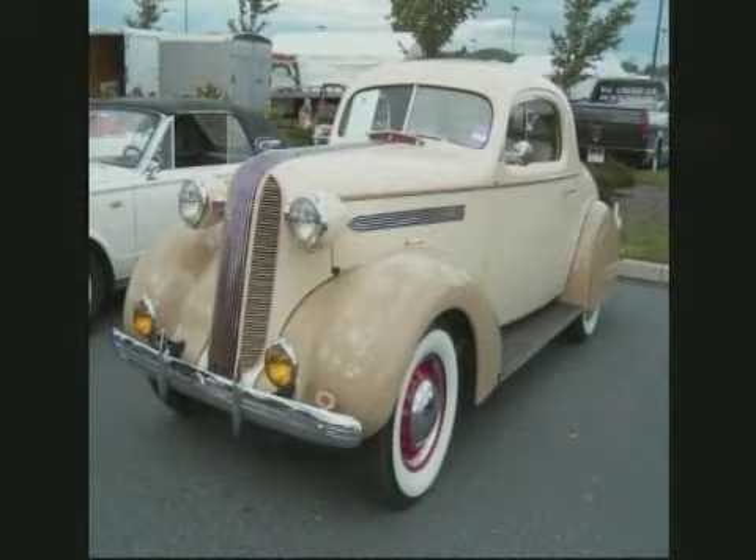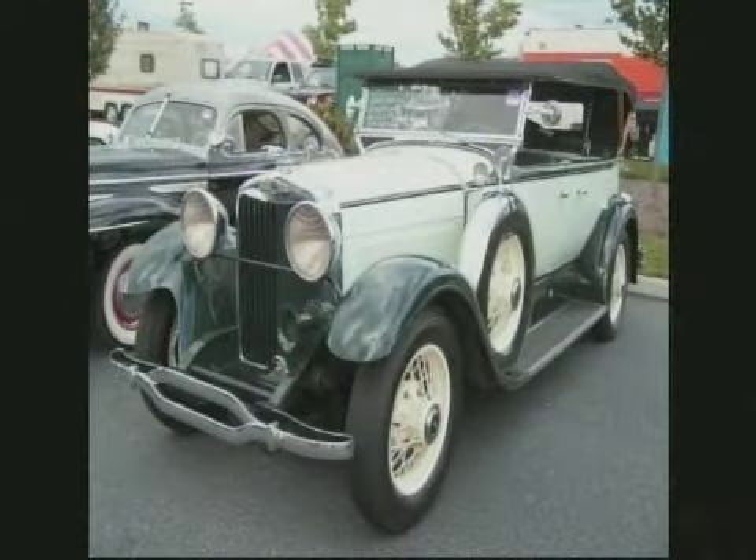1936 Pontiac Deluxe 6 Coupe. Great paint job on that car. Absolutely, I like that color combination. 208 cubic inch, straight six, 81 horsepower.